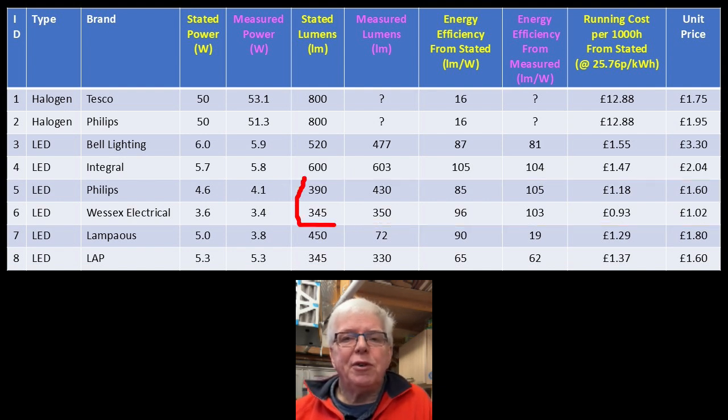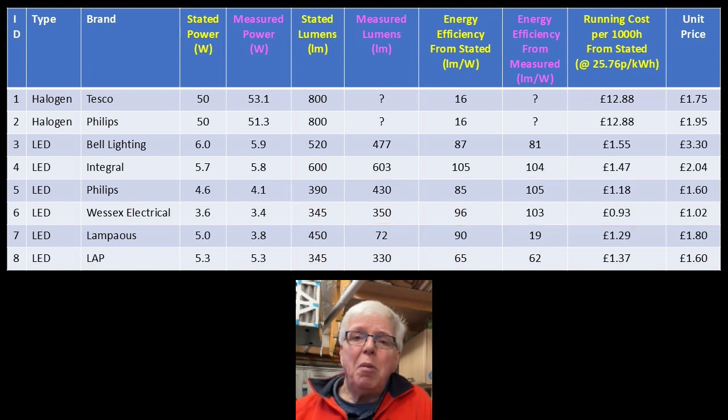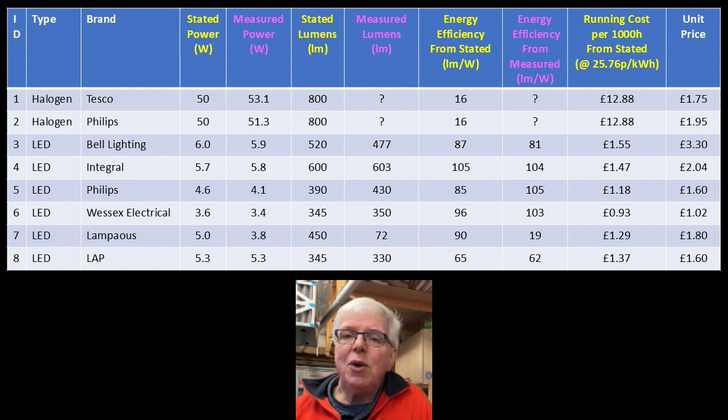The Philips, however, is a different story: a 10% higher lumens measurement in combination with the lower power measurement gives an almost 24% boost in calculated energy efficiency. It seems to me that Philips are significantly overstating the wattage and understating the lumens for their bulb — but who am I to say a multinational has got it wrong? However, the Wessex still looks like it has the advantage based on its lower purchase price.